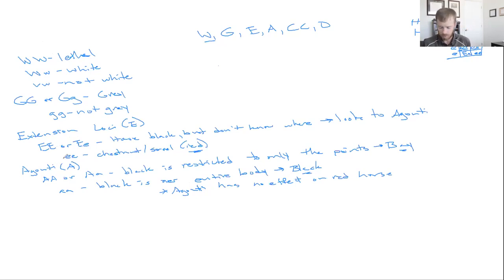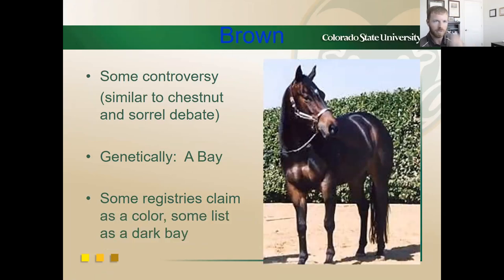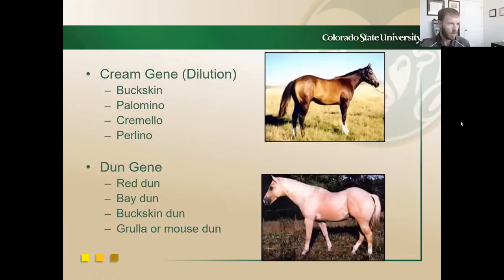Now let's talk about the brown horse. There's some controversy surrounding it — when you take equine genetics with Dr. Coleman, he'll very adamantly tell you brown does not exist as a color. Genetically, it is the same as a bay horse. But there's always some debate; some registries do claim it as a color, and some list it as a dark bay, so I want you to be familiar with it.